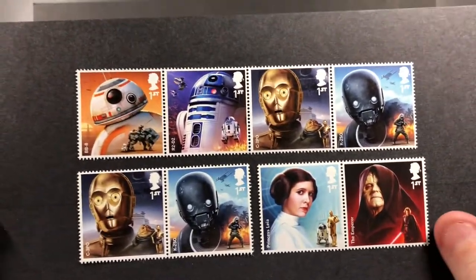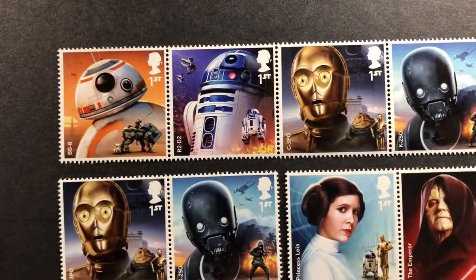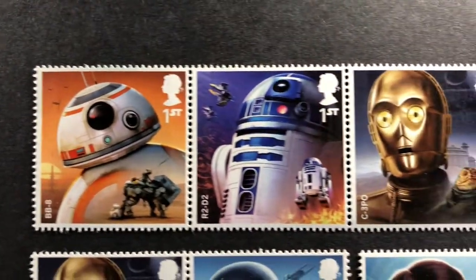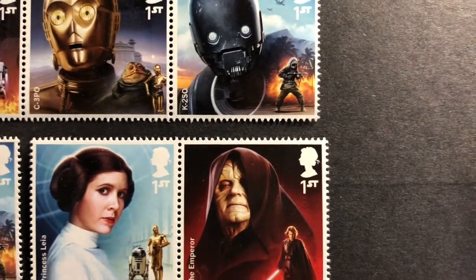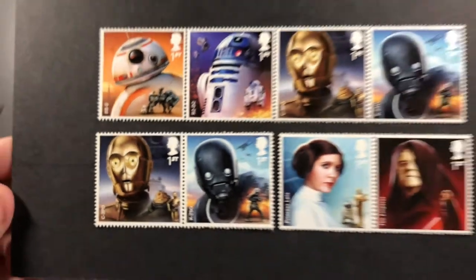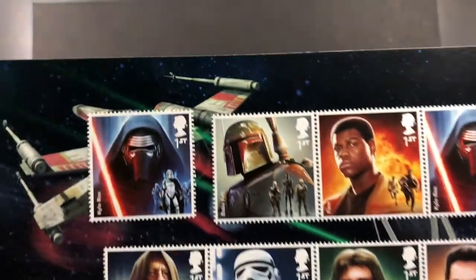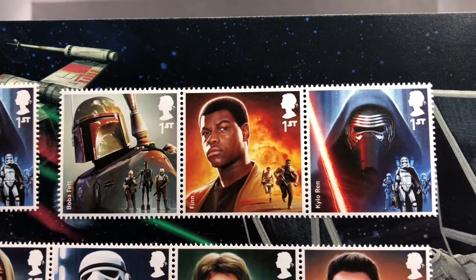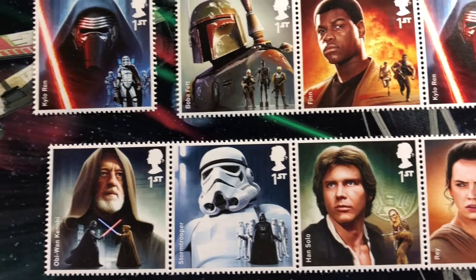I have another Star Wars set as well. The top ones are called droids — you have BB-8, R2-D2, C-3PO, Princess Leia, the Emperor, and there's another C-3PO. Then there are a few duplicated ones: Boba Fett, Finn, Rey, Han Solo, Stormtrooper, and Obi-Wan Kenobi. Just stunning stamps.